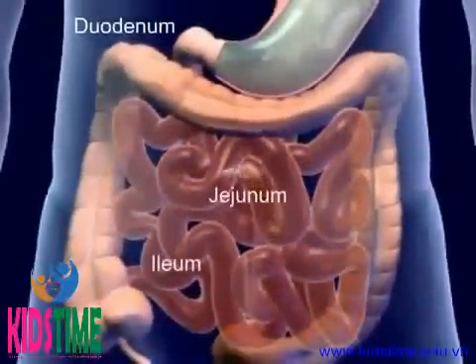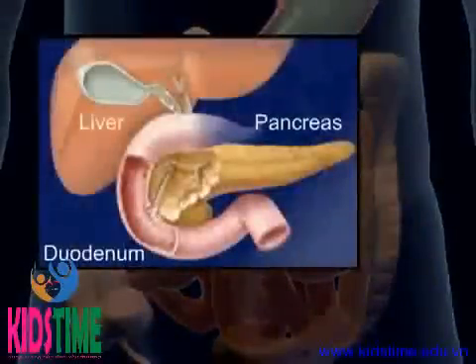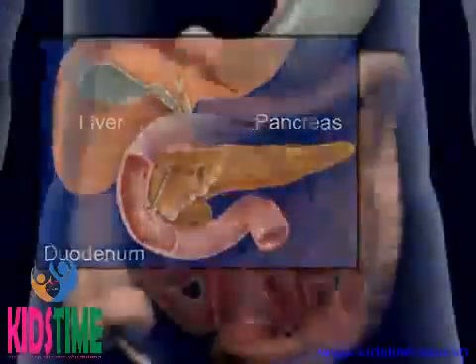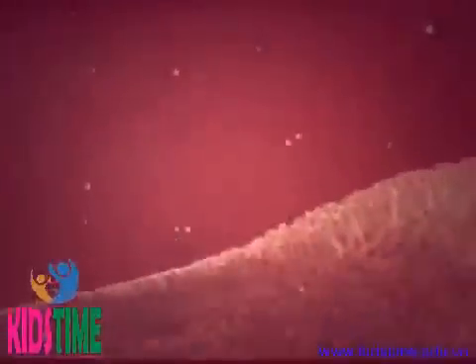The major portion of absorption and digestion occurs in the small intestine. The mucosa secretes enzymes that supplement the digestive enzymes of the pancreas and liver, completing the chemical process of digestion. The walls are covered with villi where nutrient absorption takes place.